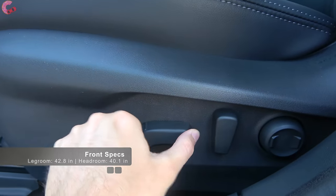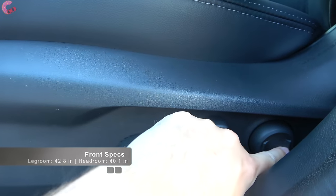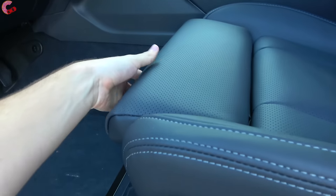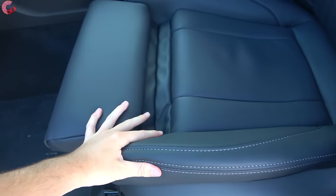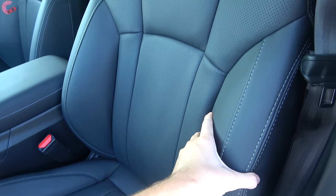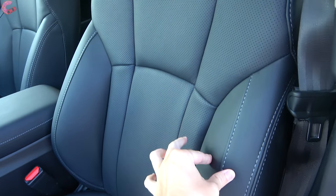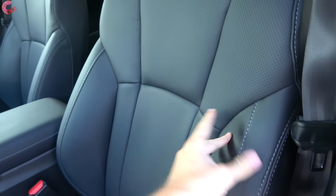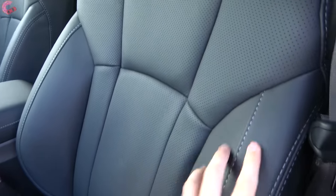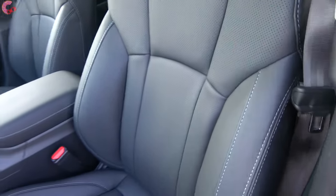Checking out the seats, Subaru is nicely including a 10-way power adjusting seat with two-way lumbar on all but the base model, and there is even a manual thigh extension, which is a nice touch. Since this is the limited, the seats are real leather with a very attractive stitching design, lots of perforation, and they are extremely comfortable to sit in.